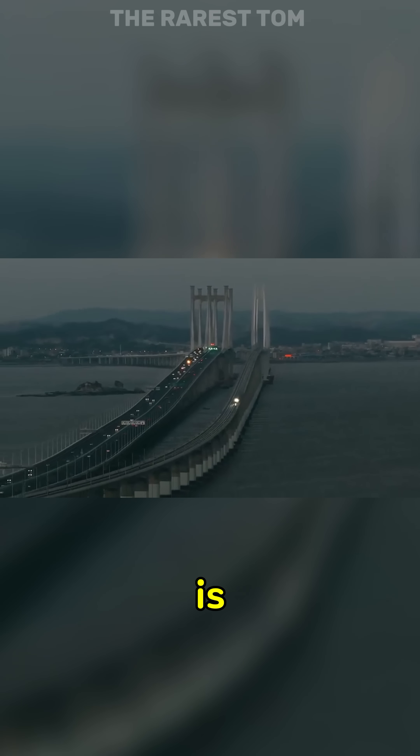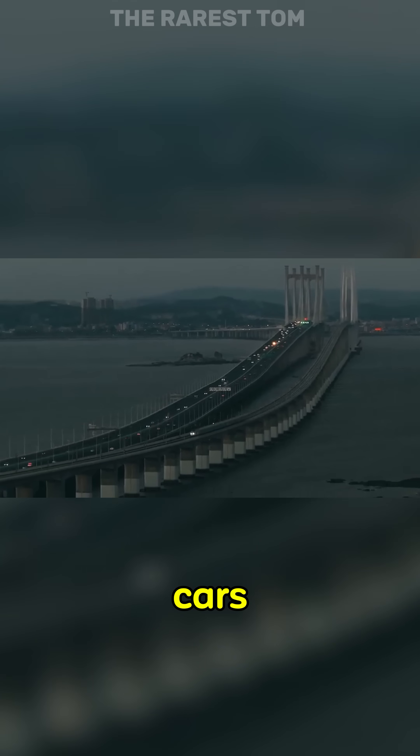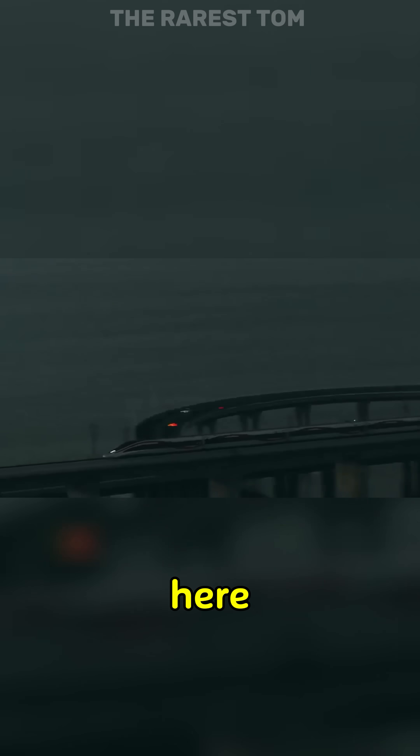How fast a high-speed train is compared side-by-side to other cars on the road. Why don't we have more of these here?